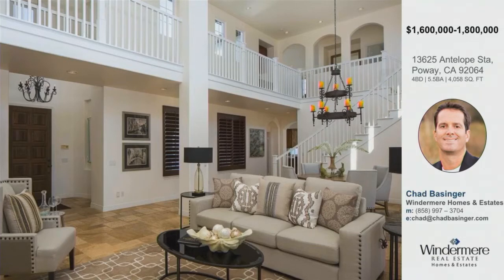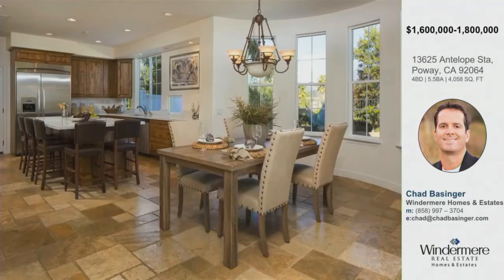Right when you walk in the front door, you walk upon soaring ceilings, the formal living room and dining room, and then the staircase which leads up to the three bedrooms upstairs. You have a total of four bedrooms, five and a half bathrooms on this property, over 4,000 square feet. Four bedrooms in the main structure — one on the main level and three upstairs, including the master.